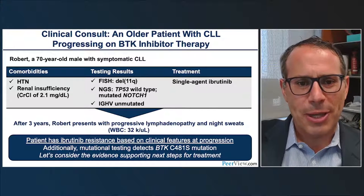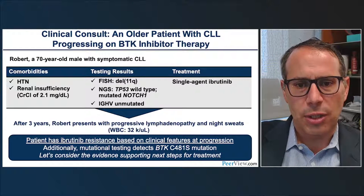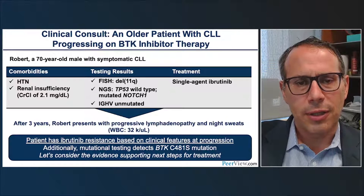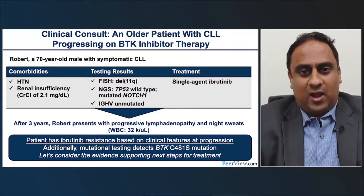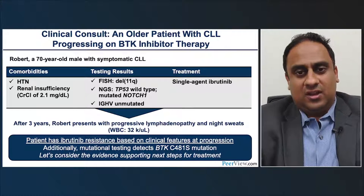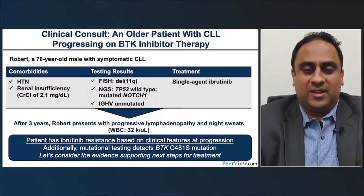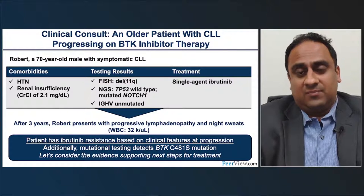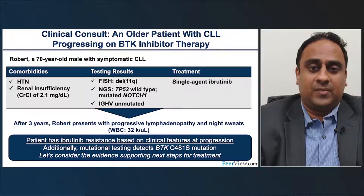Assuming testing was done, the most common mutation found was C481S. Regarding next steps, Dr. Shah notes that while acalabrutinib and zanabrutinib are called second-generation, the C481S mutation affects all irreversible BTK inhibitors — so acalabrutinib or zanabrutinib would not be appropriate options. The priority would be to switch class or consider a drug on a clinical trial, with BCL-2 inhibitors like venetoclax being the most common next step for a patient like this with renal insufficiency who is not a clinical trial candidate.